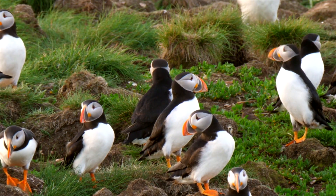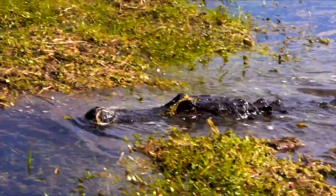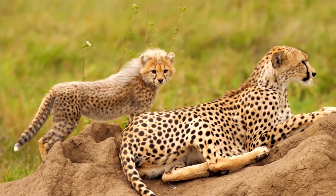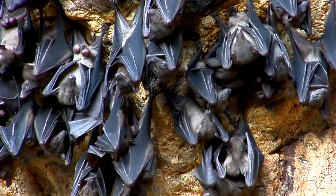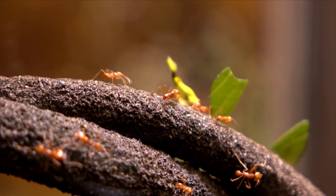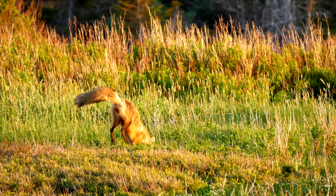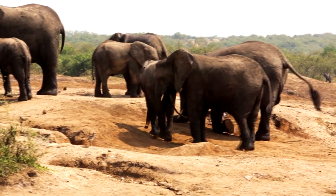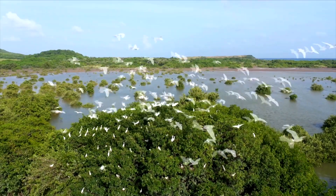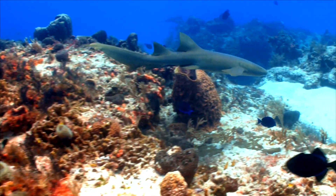Beautiful nature — a seemingly endless array of animals and plants that share our planet, with each species unique. An extraordinary diversity of life expressed in huge differences in appearance and behavior. Yet what's common to all is that each has a home in an ecosystem that not only supports them, but has, over eons, shaped their uniqueness.